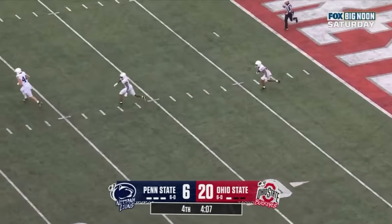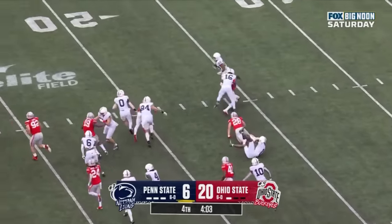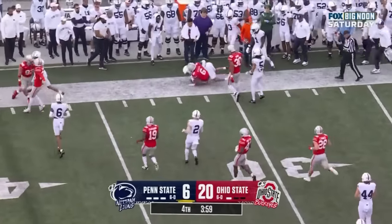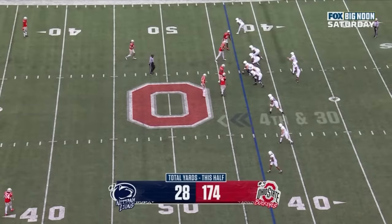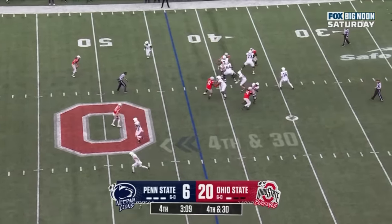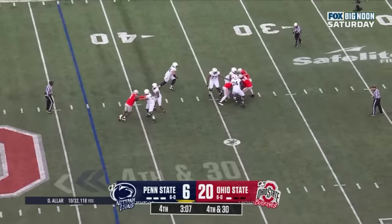Penn State will start from the goal line. Trey Potts — Potts gets to the 30, feeling his mojo a little bit in the second half of the season after last week. Fourth and 30 and a sack.